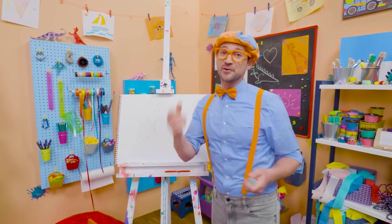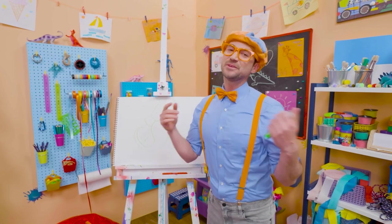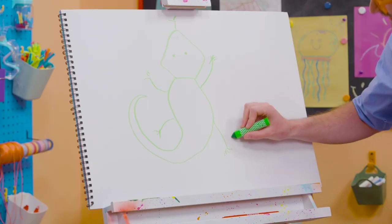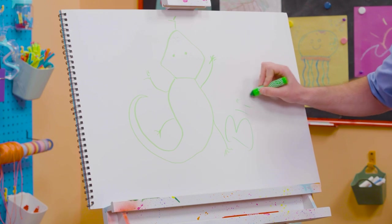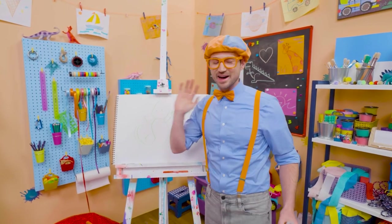If you want to draw more with me, all you have to do is search for my name. Will you spell my name with me? Ha ha. Ready? B-L-I-P-P-I. Blippi. See you again. Bye-bye.